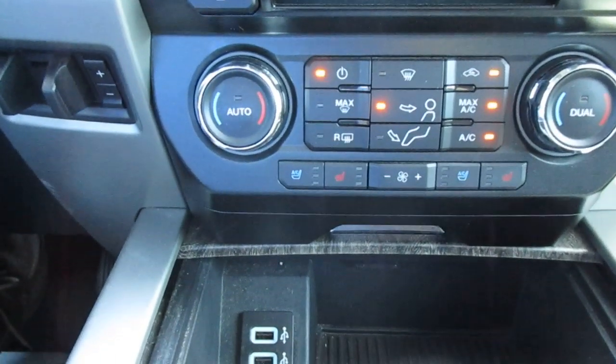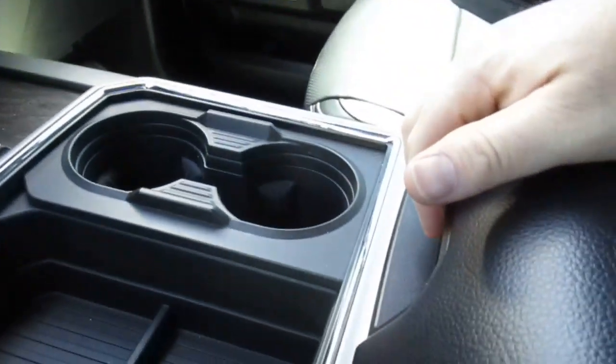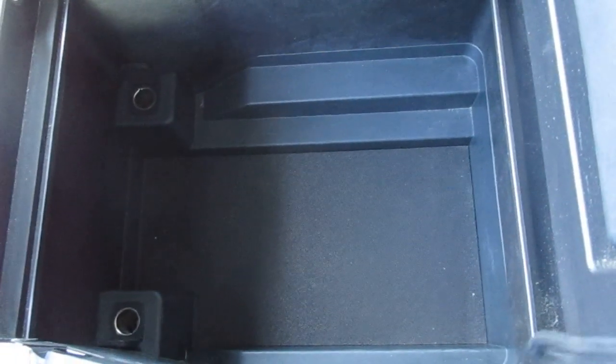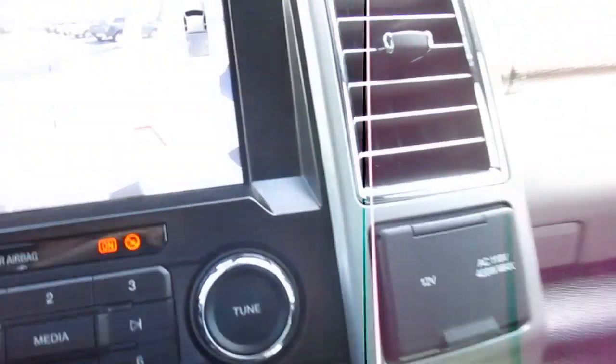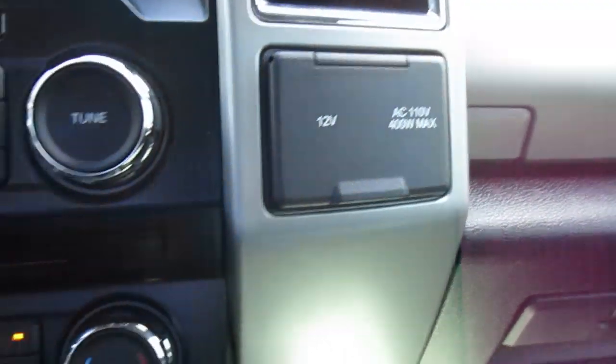Dual climate control, heated and cooled seats for both passenger and driver. Twin USB ports in the center storage area, which you can hide away if you wish. Cup holders and some storage right here, a huge storage console with twin 12-volt power outlets in there, and if you need more power outlets there are 110 and 12-volt outlets on the dash here as well.